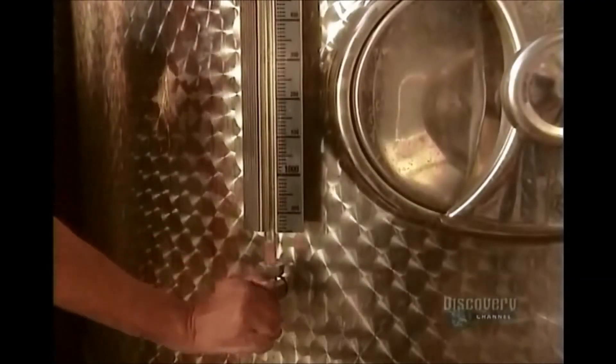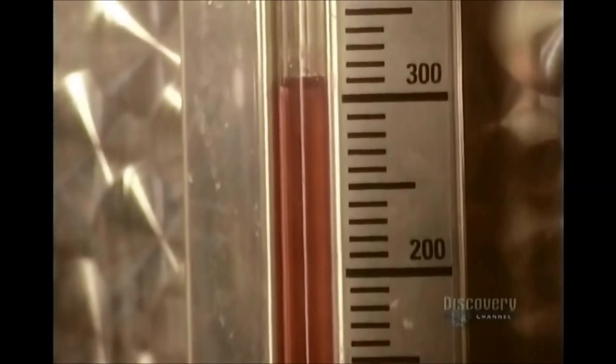Rosé wine is somewhat of a half-breed, made with red grapes but fermented slowly, like white wine. It comes out pink.